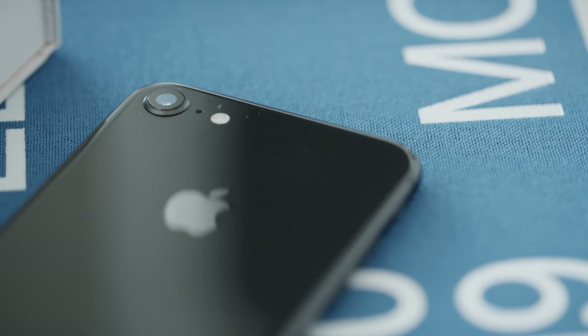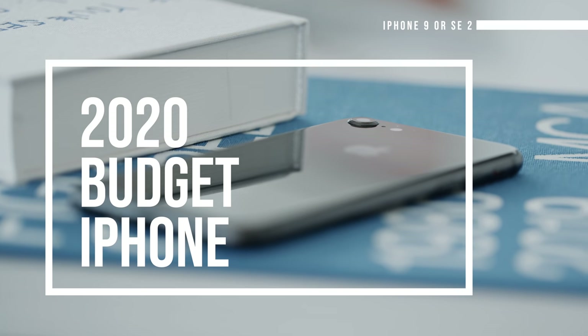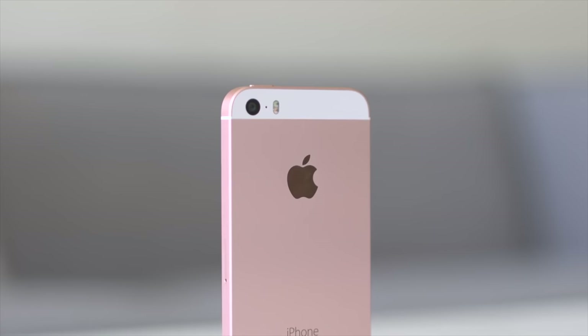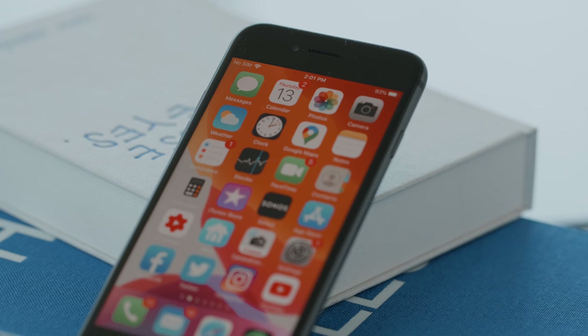Apple usually likes to release phones in the second half of the year, but this year we expect to see another model slotted in at around March. The lower-priced iPhones have always been some of Apple's most successful, and Apple is once again set to release a budget version of their phone which could possibly be the most exciting Apple product for this year.